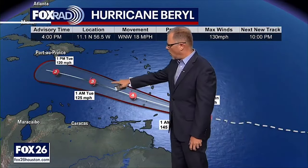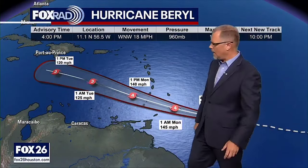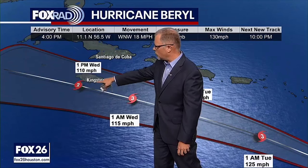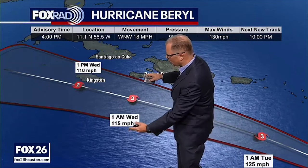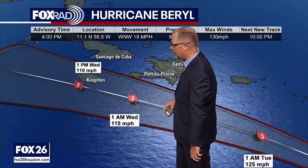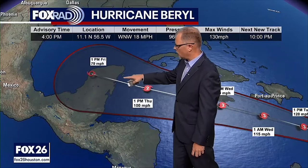That is the current plan from the National Hurricane Center. When we get to Tuesday, it looks like winds will drop down to a Category 3 — still a major hurricane — and then possibly weaken more as it gets closer to Jamaica, down to a Category 2 as it brushes just to the south of Jamaica. Remember our forecast cone — the line in the middle represents where the center of circulation is forecast to be. This is not an impact cone; the impacts will be much wider. The storm then continues to impact the Yucatan Peninsula on Thursday and into Friday.